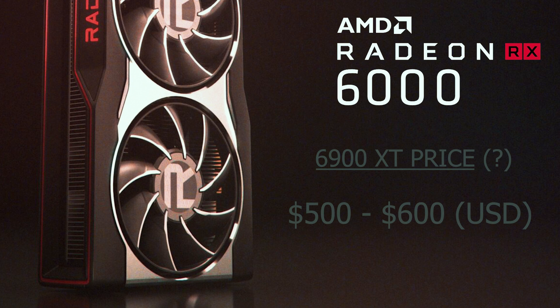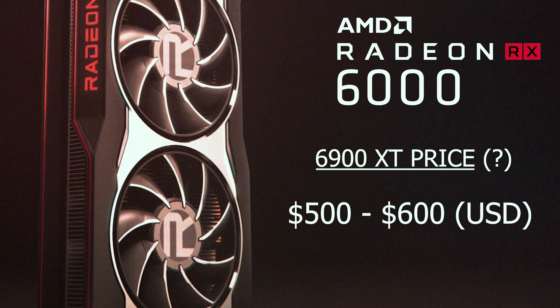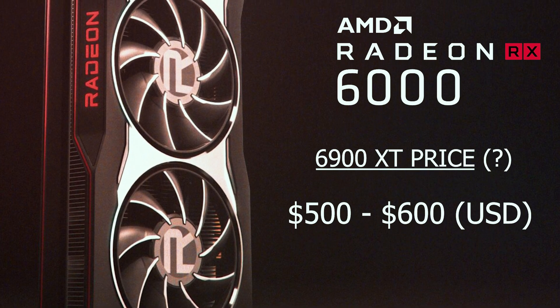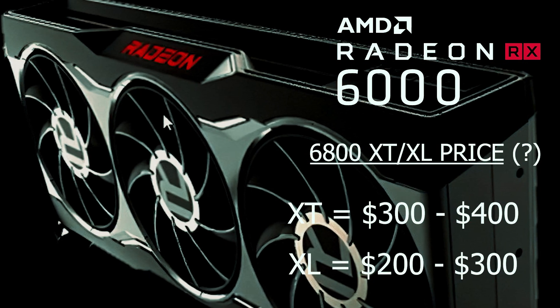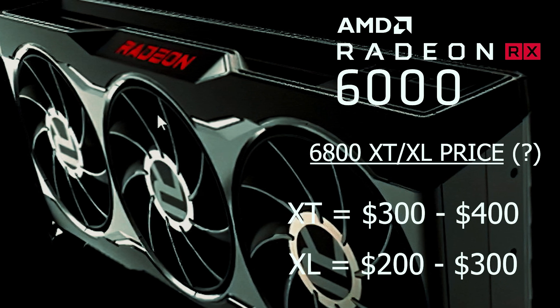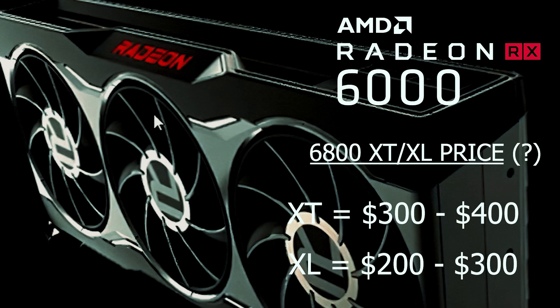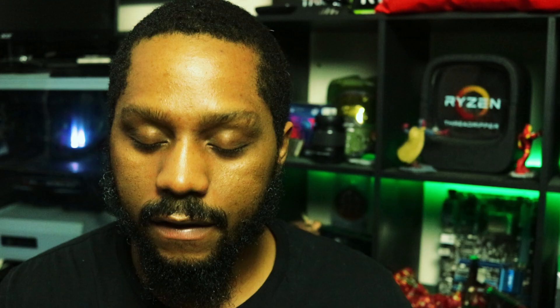The unknown variable is: how will these graphics cards be priced? Everything has leaked out from performance to specifications, but not the pricing. Here's my prediction: we could see the 6900 XT at a price point of between $500 to $600 to make it competitively priced against an RTX 3080. The 6800 XT variant could come in between $300 to $400, and the 6800 XL at about $200 to $300, to compete with the RTX 3070 and the upcoming possible 3070 Ti or 3060.